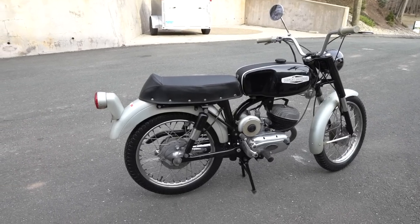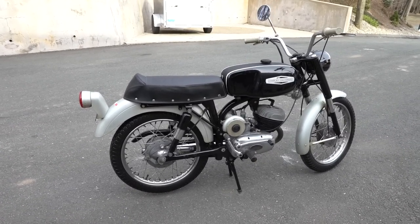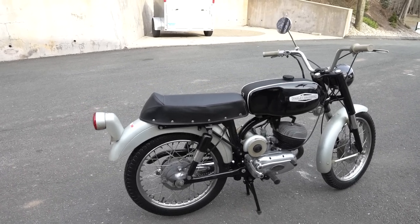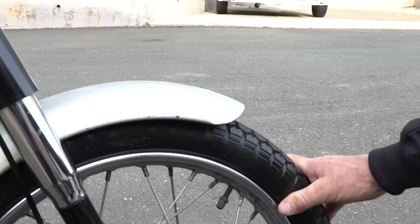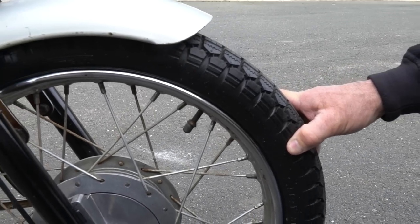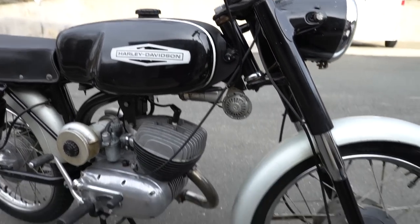We lubricated all the cables and adjusted them, set the tire pressures, and did some research — these are in fact the original tires. It's pretty remarkable that these are the original Pirellis, as noted by Mark, our senior motorcycle restoration guy here at the museum. Original Pirellis with 900 miles and they look in excellent condition — just remarkable.